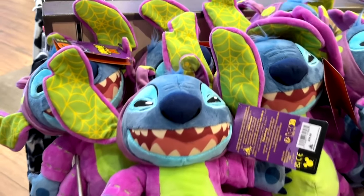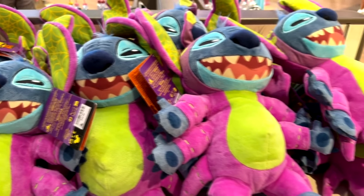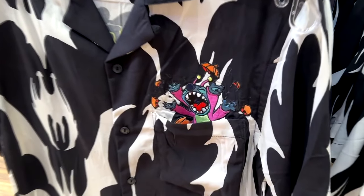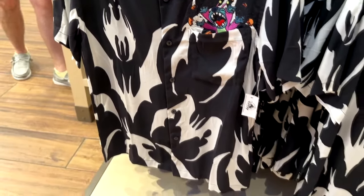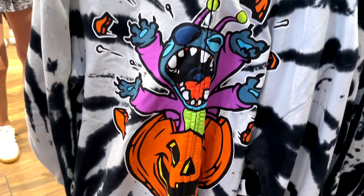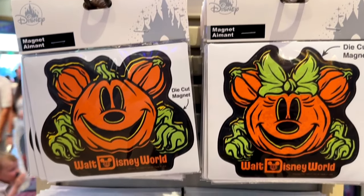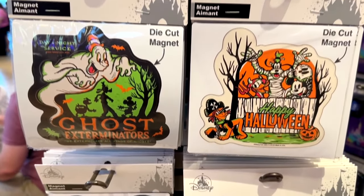Here he is in his Halloween costume, and they've got all kinds of merch with him wearing this Halloween costume. There's a button-up shirt with him in that costume busting out of the pocket with some other creepy images on the shirt, and the same design on a hoodie. Lots of Stitch stuff this year. For magnet collectors, there's Mickey and Minnie magnets, a Lonesome Ghost magnet, and a Happy Halloween magnet.